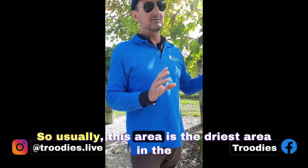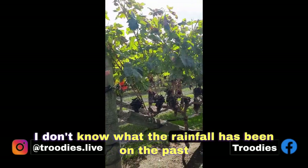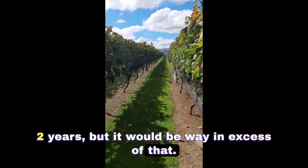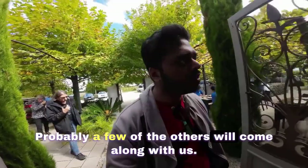Usually this area is the driest area on the North Island — it only gets 700 millimetres of rain every year. I don't know what the rainfall has been in the past two years, but it would be way in excess of that. As we were having some lunch, now we are going to go in for some wine tasting. Probably a few of the others will come along with us.